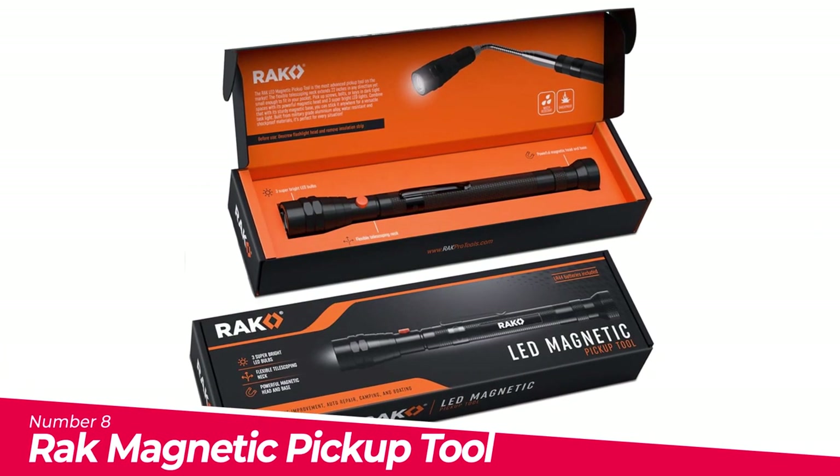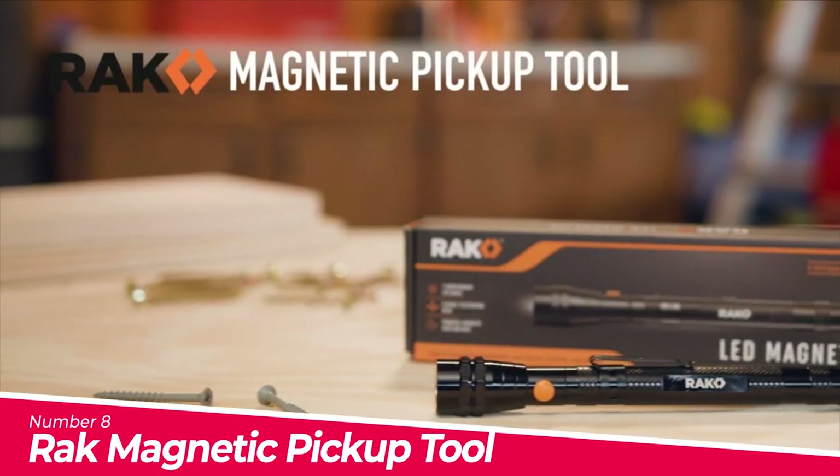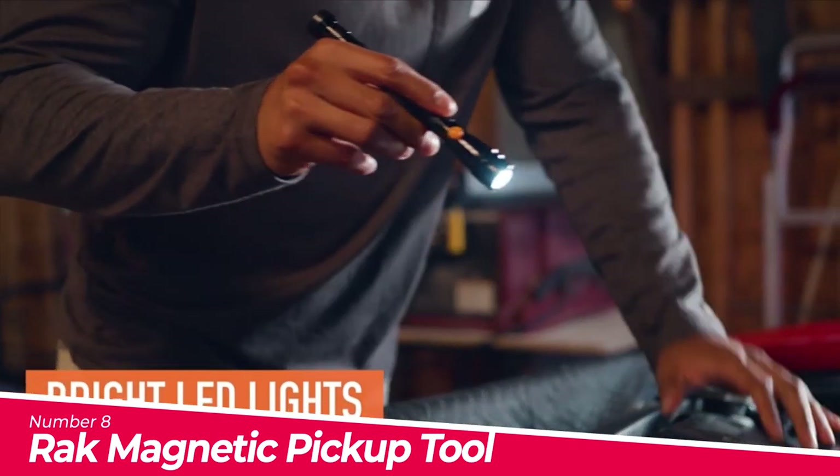Number 8: Rack Magnetic Pickup Tool. Easily retrieve dropped items with this extremely handy telescoping flashlight magnetic pickup tool. Great for automotive repairs, HVAC, boating, and much more.